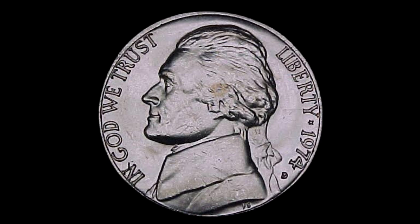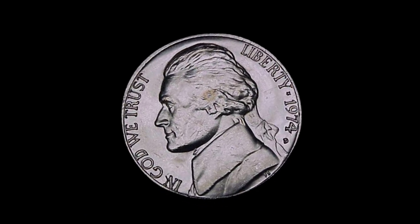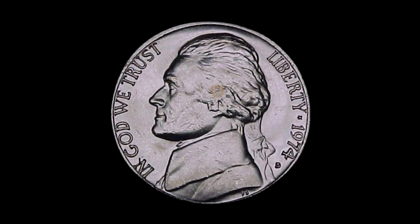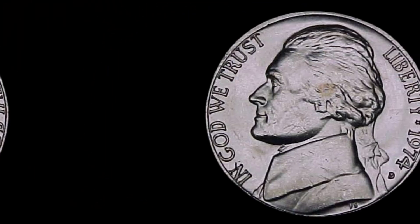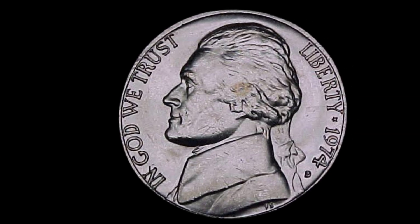Second, condition. The condition of a coin is crucial. Coins in better condition tend to command higher prices. Grading is the process used to assess a coin's condition. Third, rarity. Rarity is a key factor. Are there any unique or rare variations of the 1974 D nickel that collectors seek?